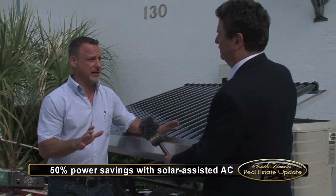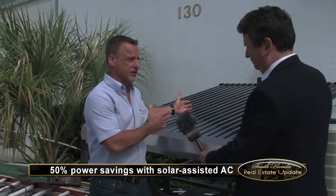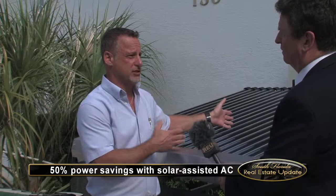Well, it's a pretty simple technology. Unlike the solar panels that you typically use, which create electricity, what this does is it hooks up to your outside unit of your air conditioning system and it assists the compressor in pumping the refrigerant through the system. It lowers the electrical usage of the compressor by about 70%.